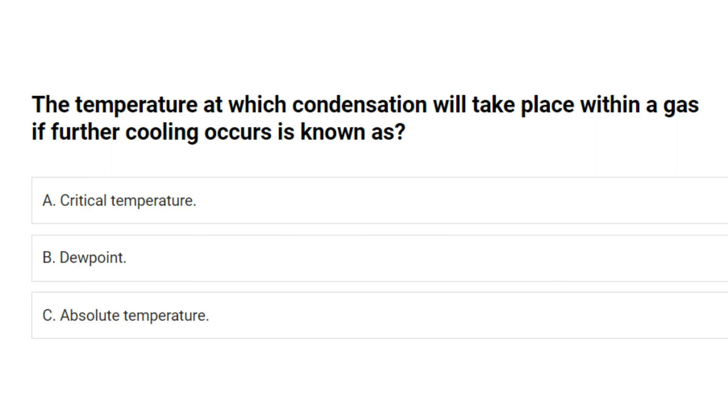The temperature at which condensation will take place within a gas if further cooling occurs is known as? A. Critical temperature. B. Dew point. C. Absolute temperature. Answer: B. Dew point.